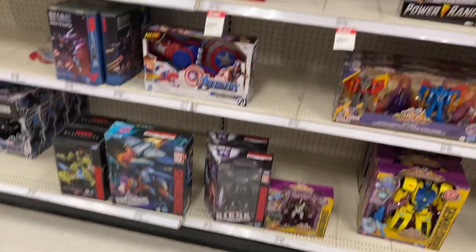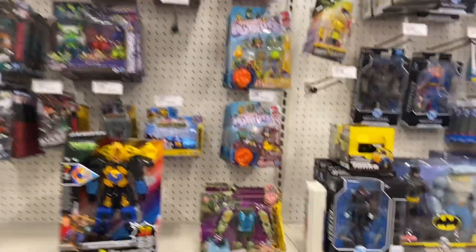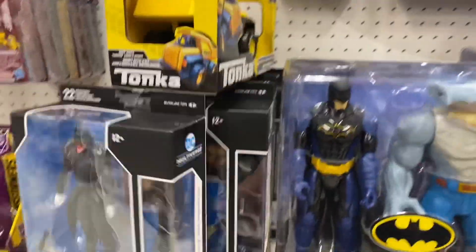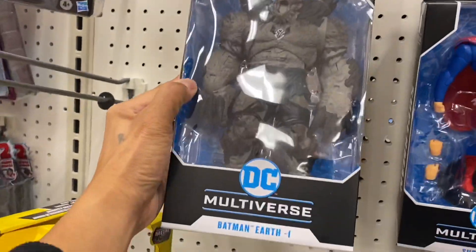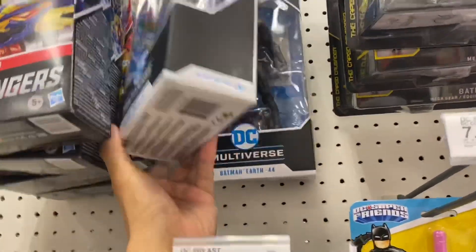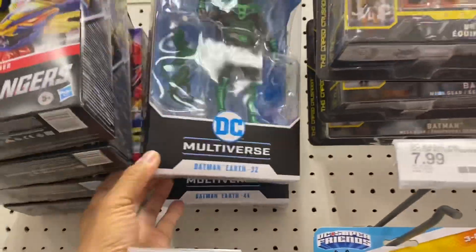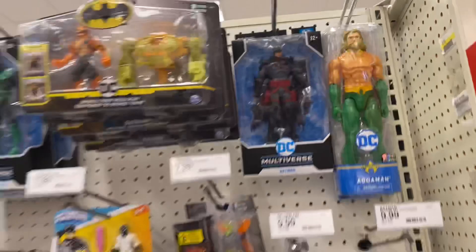Nothing really for Transformers. For Multiverse — oh, first time seeing these: Batman Earth 1, Earth 32, and Earth 44. Oh, time to swing! Really dope to see new figs here.